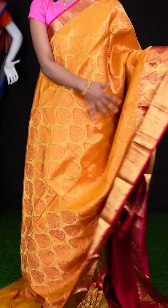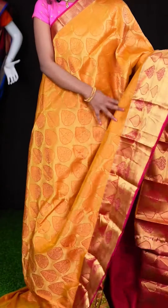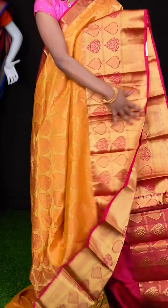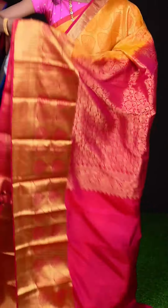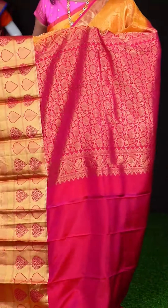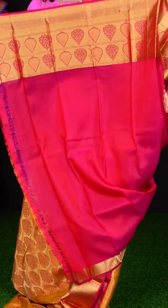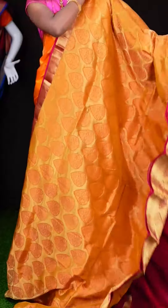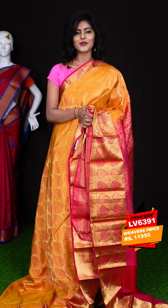Here we have another one with mustard and pink colour combination. It has got golden zari matte feel leafy booties all over the body, and a big border in contrast colour — a meenakari designer border. Here we have a designer pallu, and the blouse is in contrast pink colour — a plain blouse with border. The item code is LV6391 and the price is ₹11,950 only.